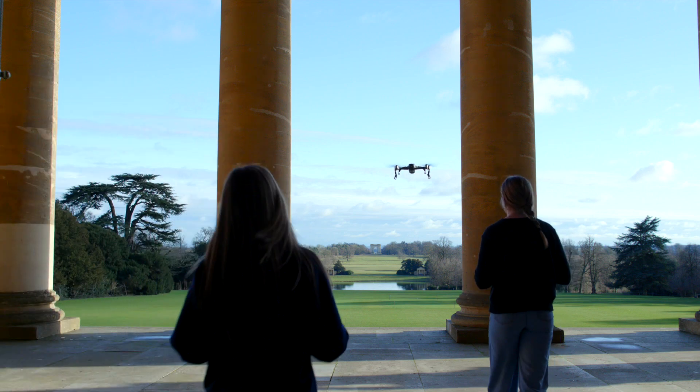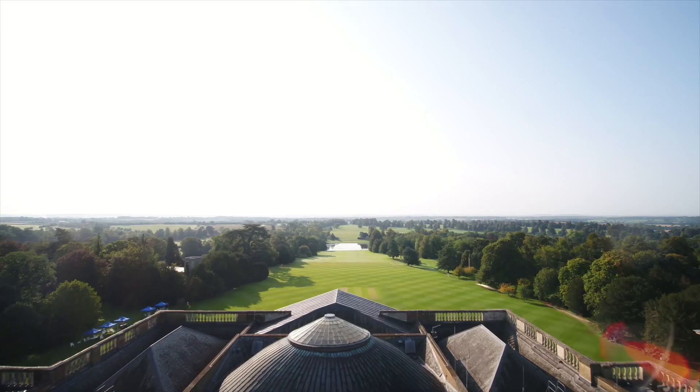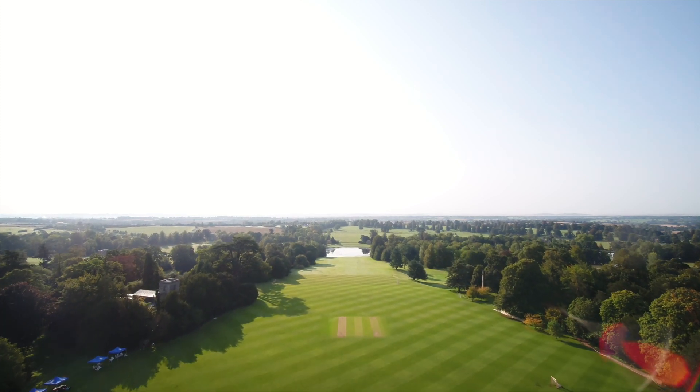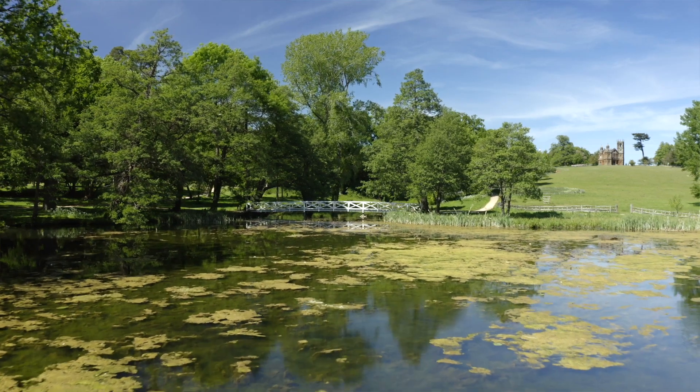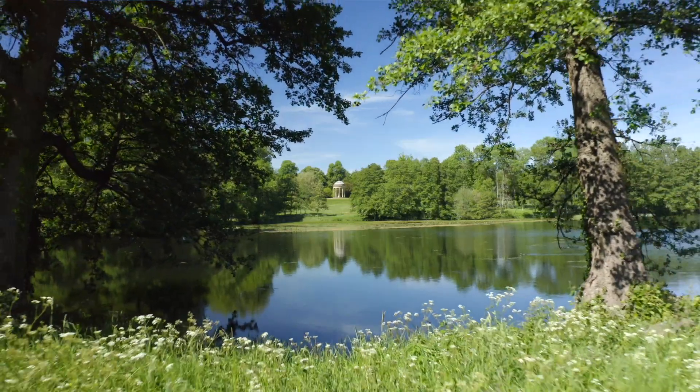As we leave the mansion, we head out onto the south front. There are over 750 acres of garden at Stowe. It really is the most beautiful place to be.